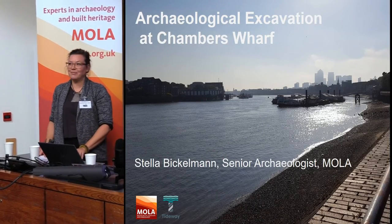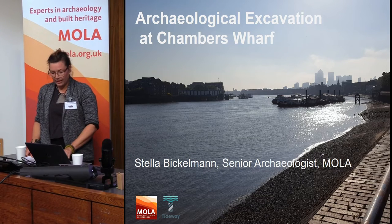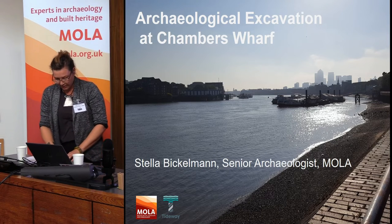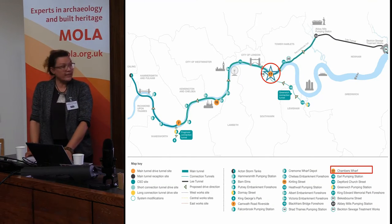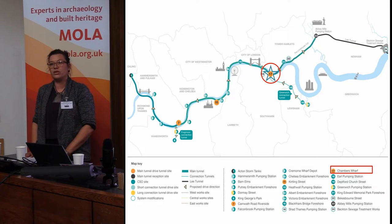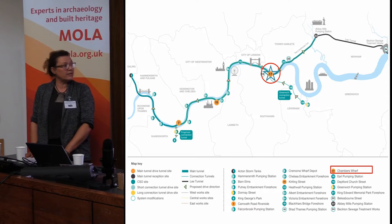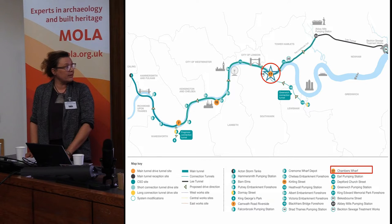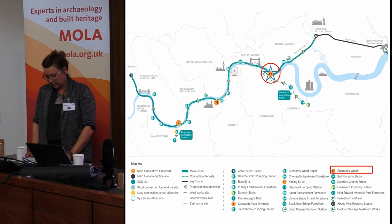I'm Stella Wickelmann. I work for MOLA and have been involved in a lot of the Tideway sites we've been working on recently. This is a map of all the Tideway sites we were working on in London. I'll be focusing my talk on the recent Chambers Wharf excavations that took place earlier this year. It's circled here in red, Site 17, and is situated in Bermondsey just east of Tower Bridge.